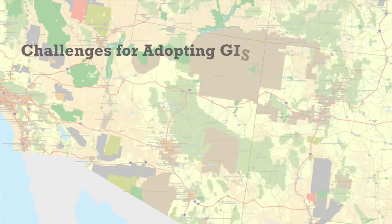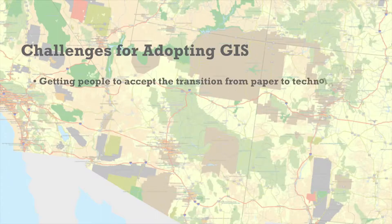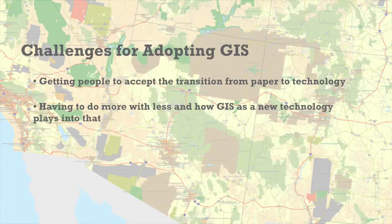Some of the challenges range from dealing with a workforce that is somewhat technology-phobic. They're used to doing things with paper charts, or they're used to doing things a certain way. When they see GIS coming in, there's this concern that we're trying to take over their world of work, just like everyone else in the federal landscape.